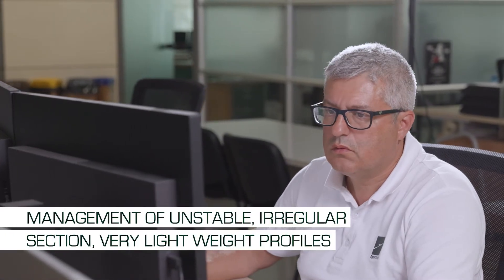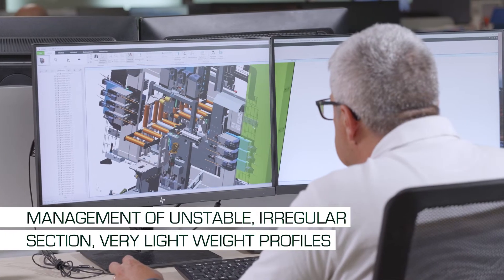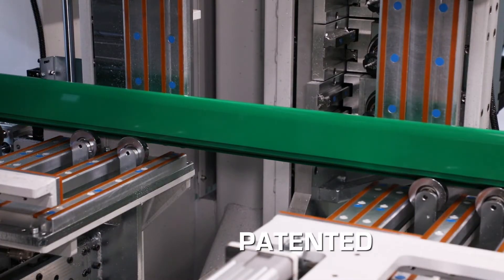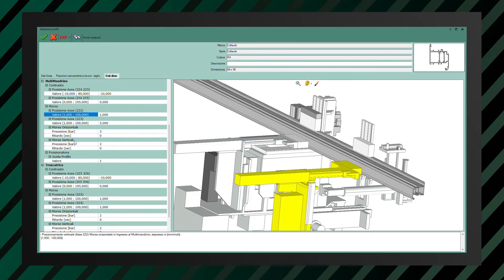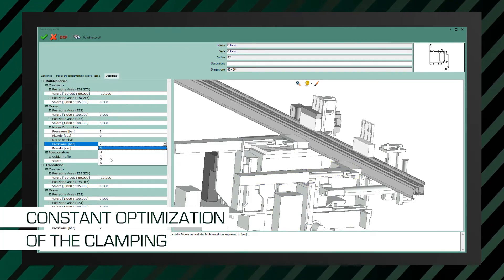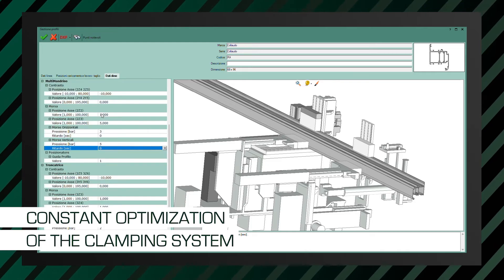We have studied the best solutions for managing unstable profiles, whether they are of regular section or very lightweight. Depending on the case, we can have a support counter shape system with controlled positioning, or we can use clamps with clamping pressure that adapts to the type and geometry of the profile. For these reasons, our clamping is always optimized.